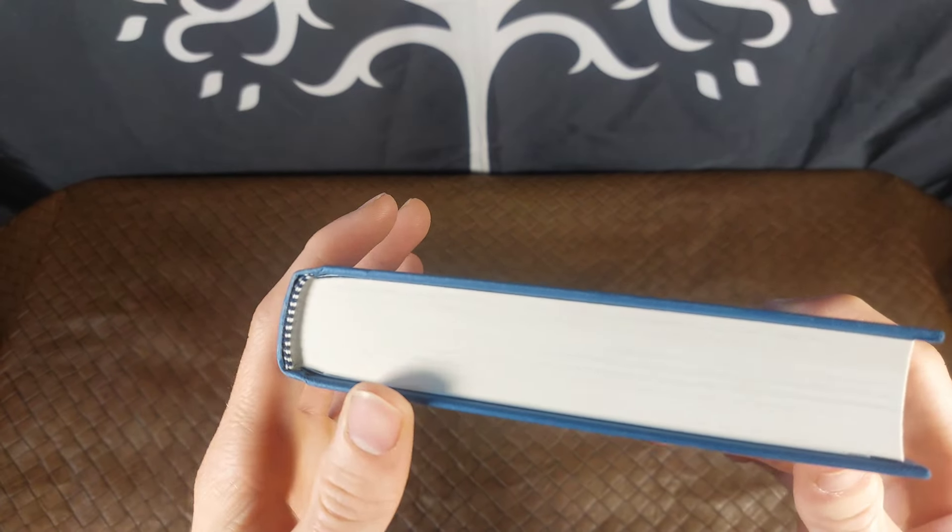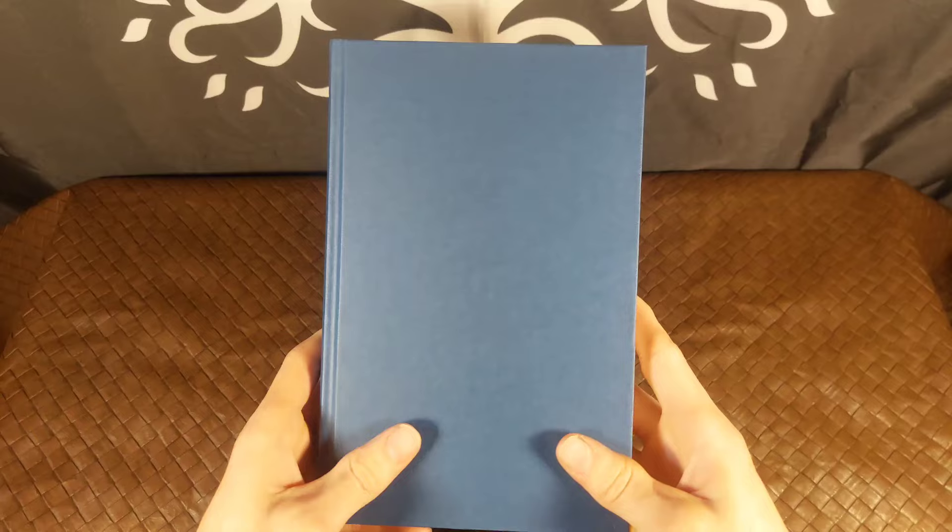If any of you are wondering, this does not come with a bookmark. I got this specific edition from Blackwells. If any of you are looking to get yourselves this specific edition, I will leave a link as usual in the description of the video.